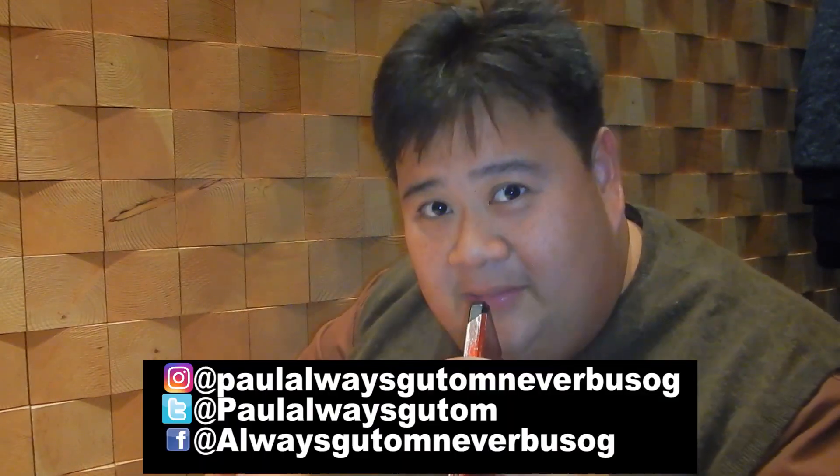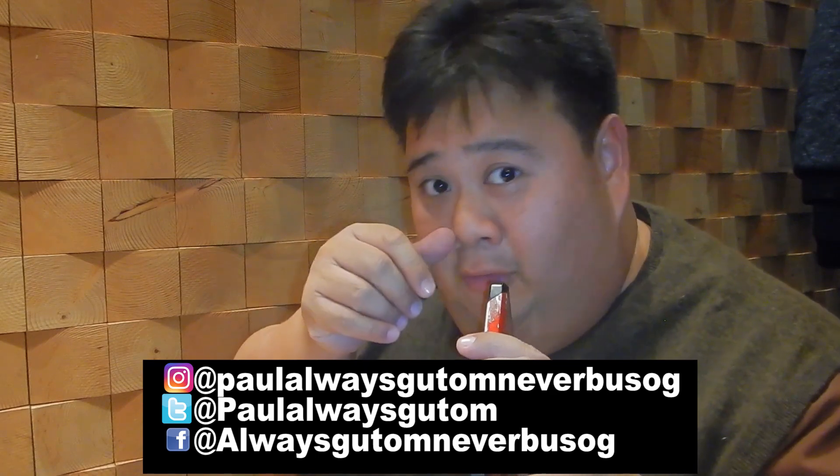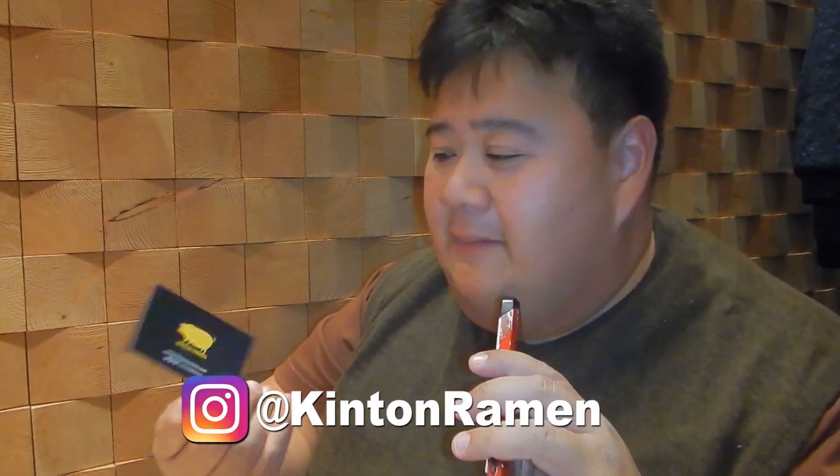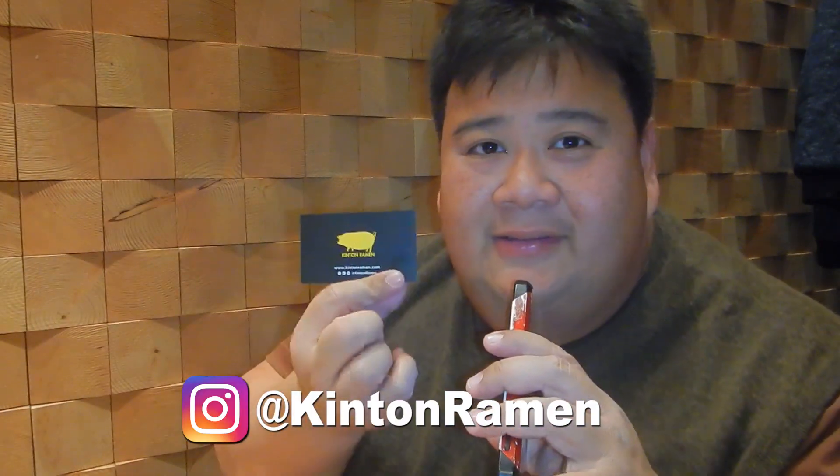I give the place a total of five out of five — always good on points. This is a very good recommendation from my aunt and uncle who have eaten here before. Will I come back? Yes, definitely. Don't forget to like and subscribe! Follow me on Instagram at Paul Always Gutom Never Busog, on Twitter at Paul Always Gutom, and on Facebook at Always Gutom Never Busog. You can also follow them on Instagram at Kinton Ramen. Till next time — see you in the dining room!